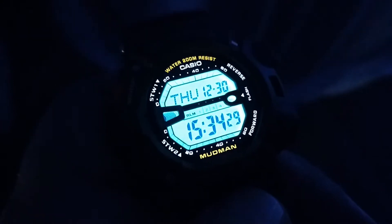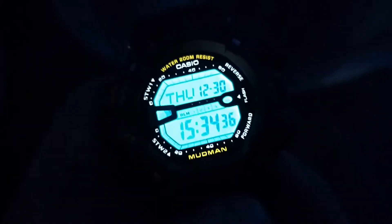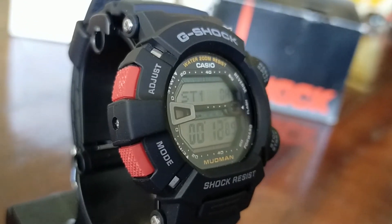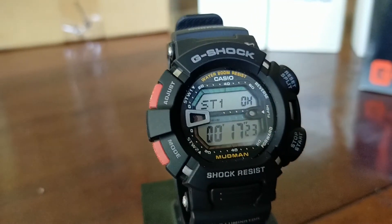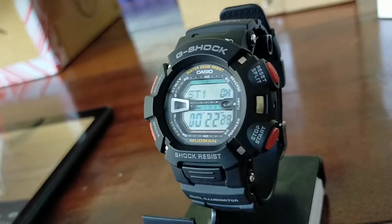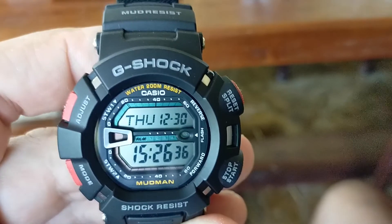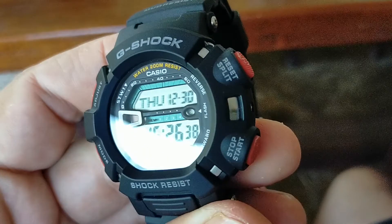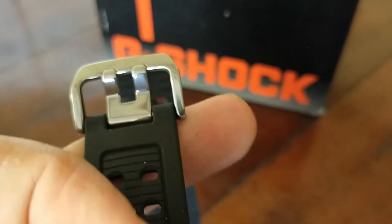It features electroluminescence backlight with auto light switch-on, meaning when you turn your wrist the light will automatically turn on. The dual illuminator has a selectable illumination duration — you can select 1.5 seconds or 3 seconds with afterglow. Flash alert, low temperature resistant up to minus 20 degrees Celsius. World time with 29 time zones and 48 cities. Two stopwatches, both with 100th of seconds.